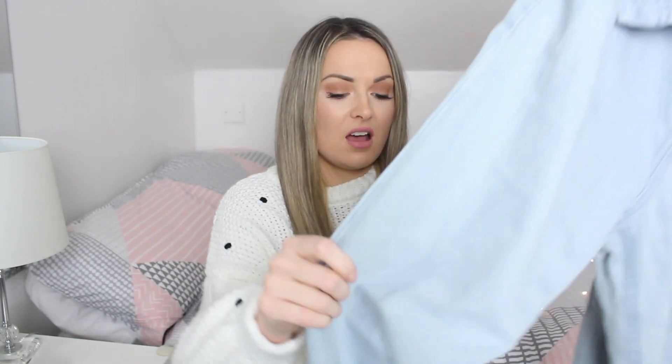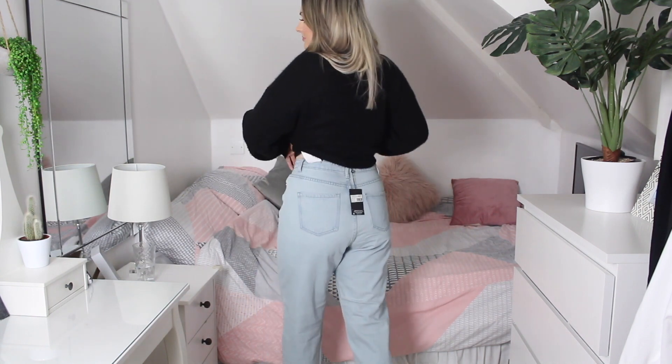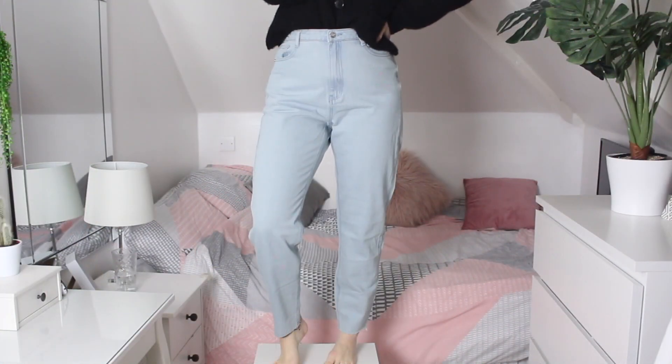I also got these Missguided mom jeans with a raw hem. I really like a raw hem finish on jeans, and the really pale blue wash caught my eye. However, I'm on the fence — they look nice from the front but I'm not sure about the fit on the bum, and I'm quite fussy about jeans. Since I can't justify keeping two pairs, I think I'll keep the wide-leg ones and send these back.